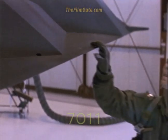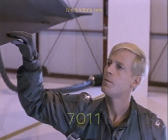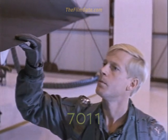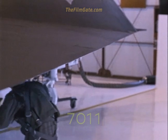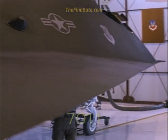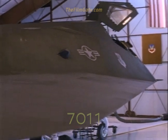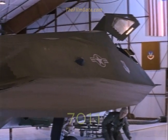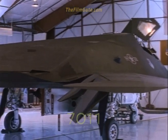The airplane structure is aluminum, steel, titanium and composite. And the entire surface of the aircraft is specially coated to absorb radar energy. It is this attention to detail that reduces all signals that might alert an adversary to the F-117's presence.